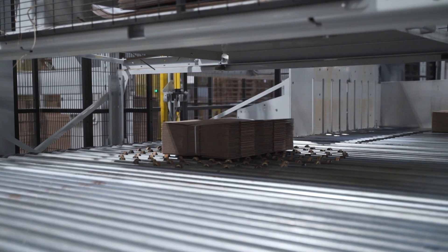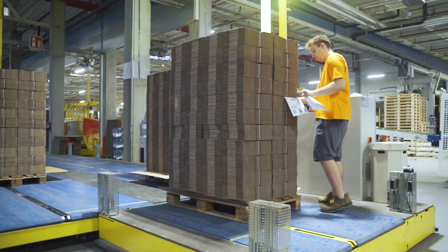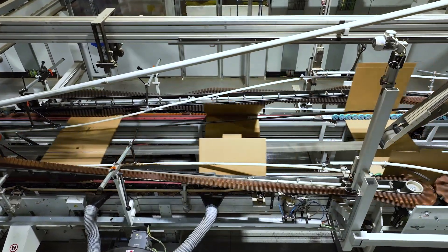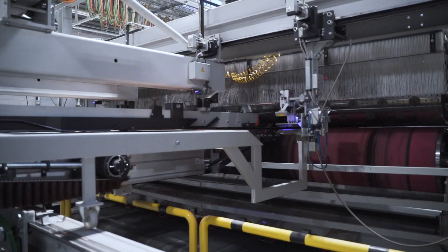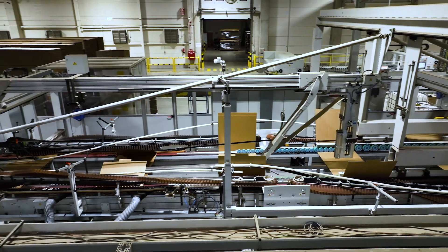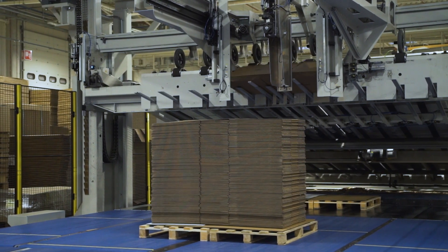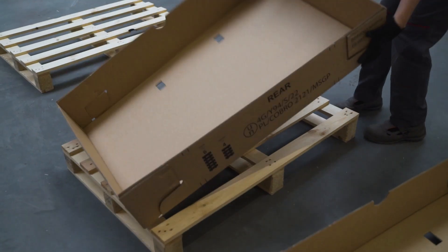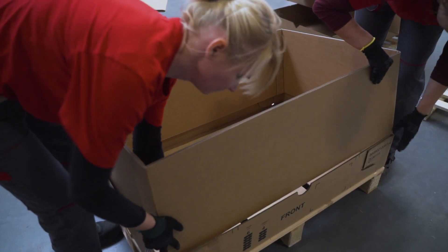Here we see a line for large packaging — a 5.5 format line that produces packaging with a base larger than a euro pallet. As on the previous line, prints are made, slots are cut out, creases are introduced, and the packaging is folded. Finally, the folded boxes are placed on a pallet. On this line, however, the boxes can also be stapled, glued, or taped, and the packaging can be delivered in folded form.